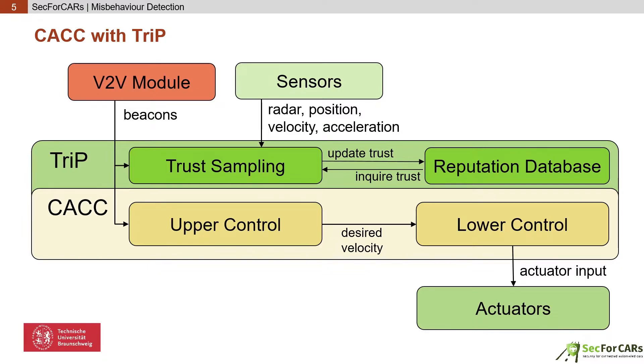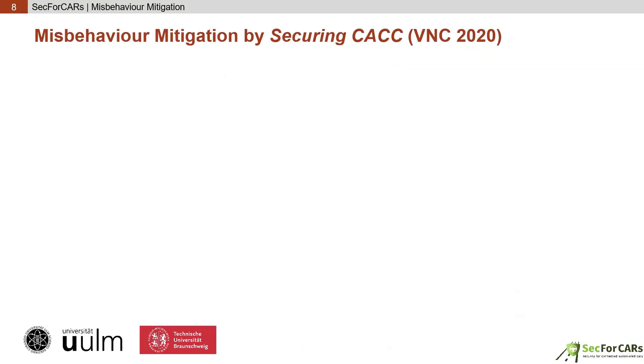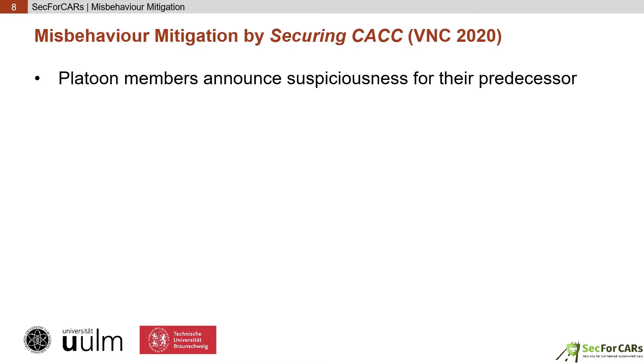Misbehaviour can then be identified by periodically evaluating trust for platoon members. As a detailed evaluation in a simulation study showed, TRIP can reliably detect a variety of attacks against multiple control algorithms. In case an attacker is identified, a mitigation strategy has to be deployed. As demonstrated, misbehaviour can have devastating effects on the direct victim, but also on the cars following. The cooperative mitigation strategy proposed in the paper 'Securing CACC' also keeps the followers of the victim in mind. Therefore, the platoon beacons were extended to include the suspiciousness for the direct platoon predecessor.